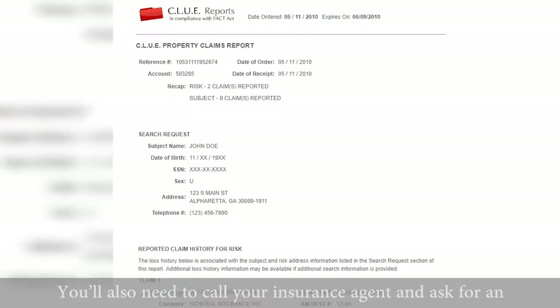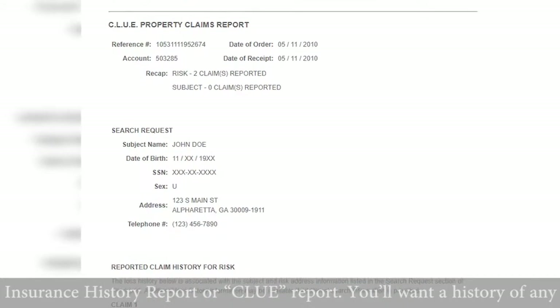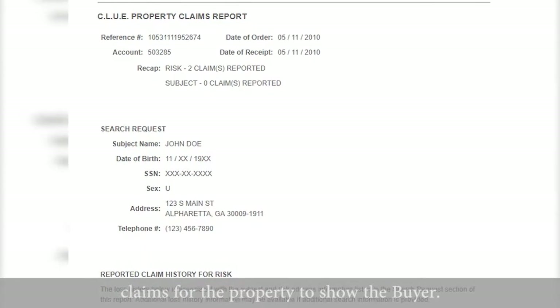You'll also need to call your insurance agent and ask for an insurance history report or clue report. You'll want a history of any claims for the property to show to the buyer.